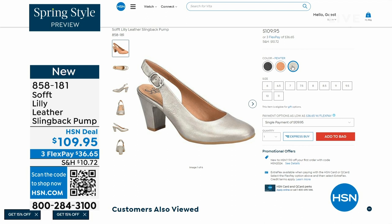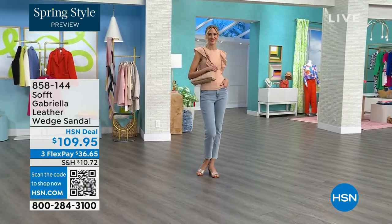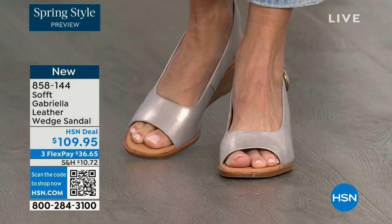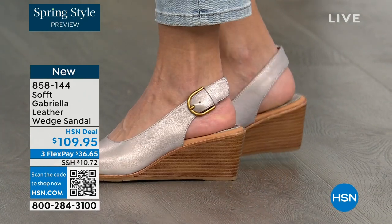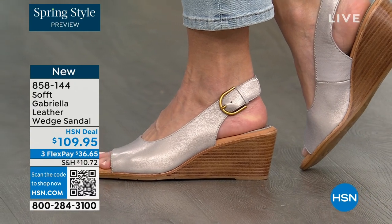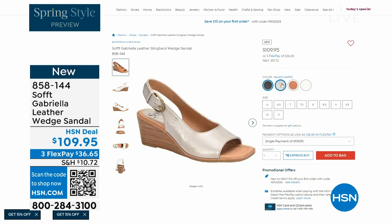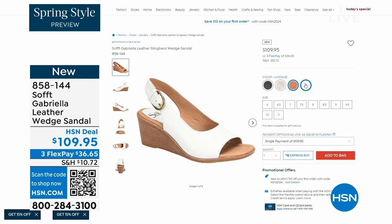We also have the Gabriela leather wedge sandal coming up. This is brand new — a launch for us here at HSN. Maybe you liked the slingback but you prefer your toes out. A wedge you can never go wrong with. You're seeing them in champagne; they also come in white, black, and luggage. The heel height is two and a half inches — again, anything under three inches and you can basically run a marathon in them.